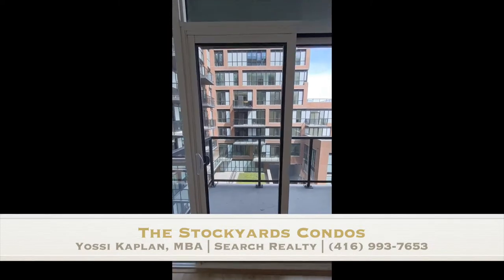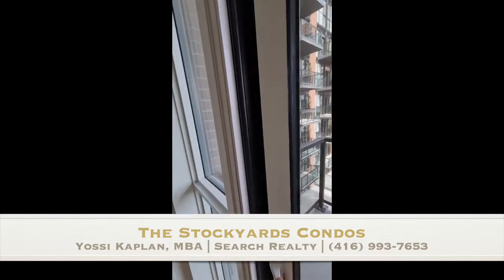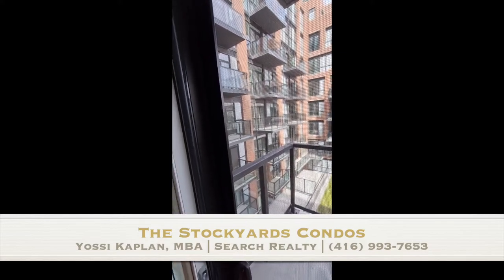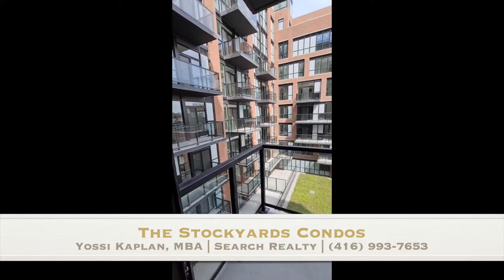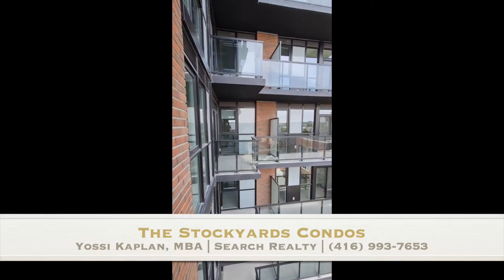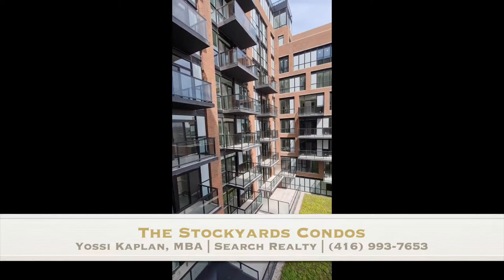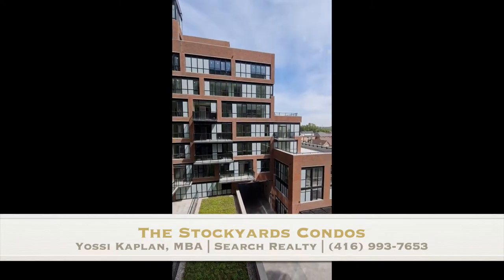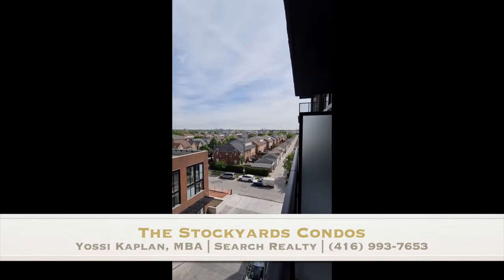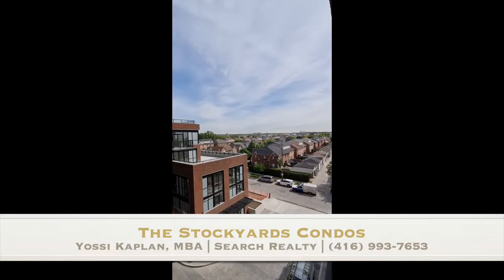The floor-to-ceiling windows give you full light in the unit. It's got a spacious balcony. Let me show you the view here — you can see you're just far enough from the neighbor so it's not invasive on you or the neighbors. So you've got good space here. You can sit here and read in the afternoon, have a glass of wine, celebrate life. There's a green roof at the bottom, and there will be stores at the bottom too.